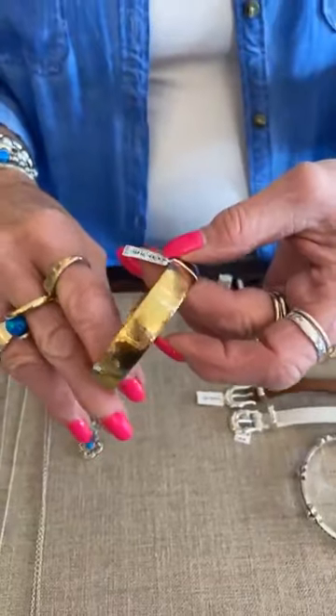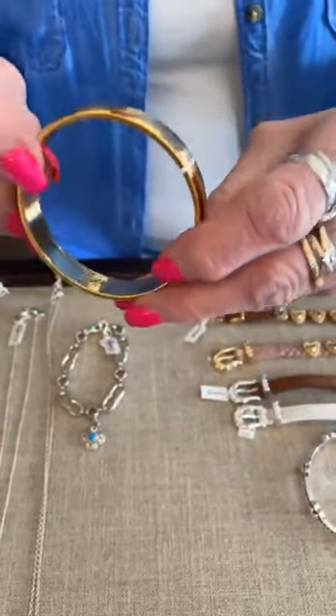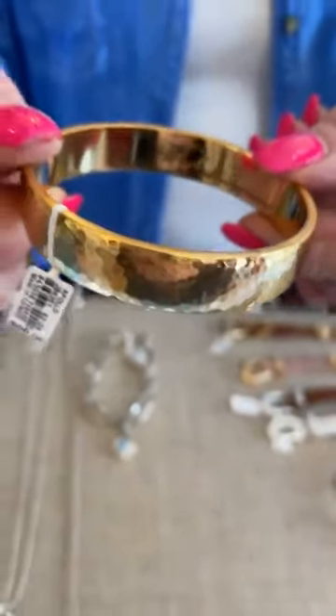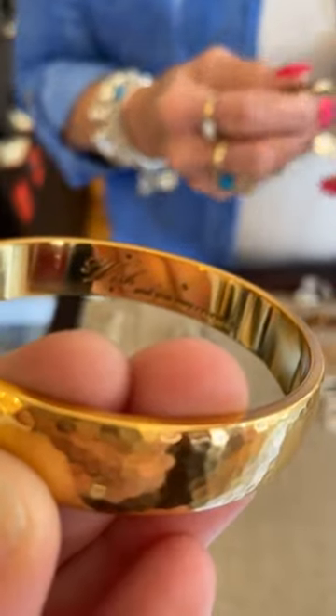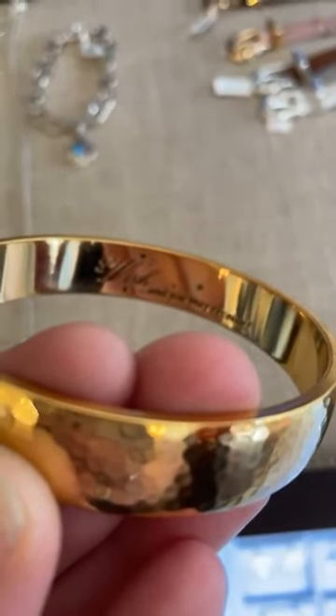And then we have a gold bangle — this is the Apollo, $58. It's really pretty and it's heavy, and it says 'wish and you may receive.' That's very cool, really different. You can kind of get the gist of that — it won't focus for some reason, but you can see what it means.